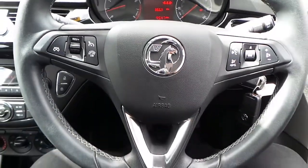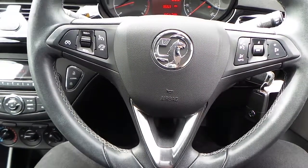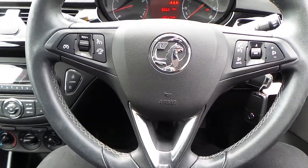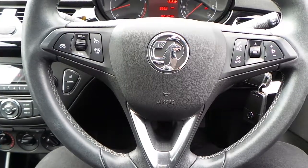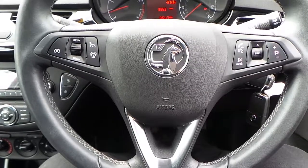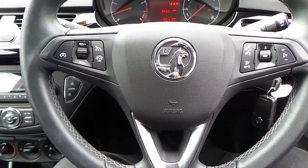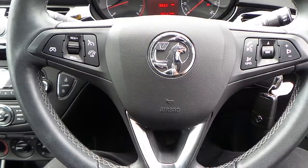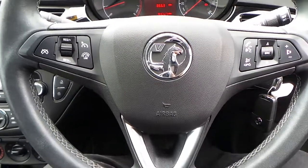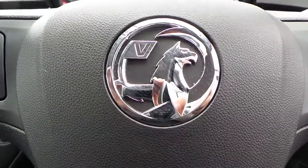If you would like any more information on this 64 plate Vauxhall Corsa Sting with the 1.2 16-valve petrol engine, 3-door model finished in asteroid grey, it has Bluetooth as well as auxiliary and USB inputs. Please contact us here at Pentagon Vauxhall in Rochdale. Thank you very much for viewing.